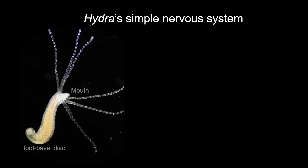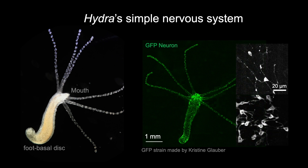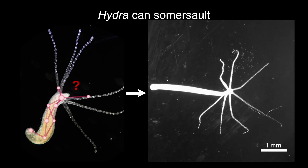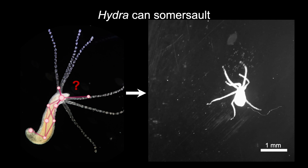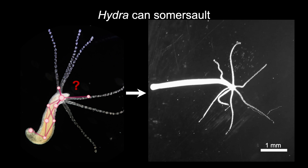To tackle this question, we use a small creature called Hydra vulgaris. These freshwater polyps have a simple distributed nervous system consisting of 11 neuron types. Their nervous system looks like a spider web with interconnected but not concentrated neurons, unlike a brain. Despite having such a simple nervous system, Hydra can perform an acrobatic locomotion called somersaulting, swinging its foot over the head, which is an iconic example of complex behavior.